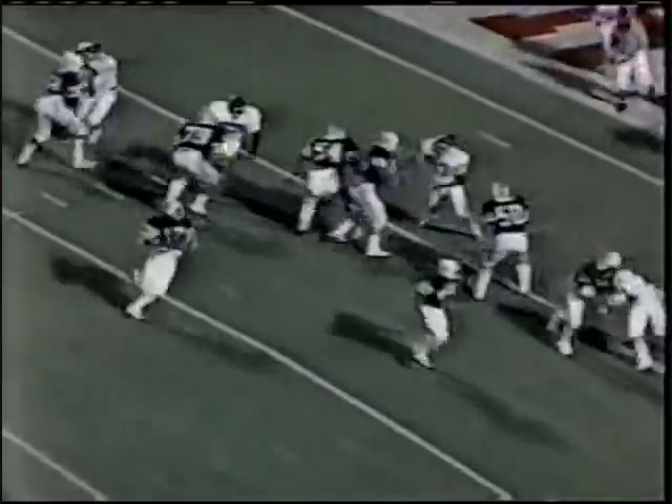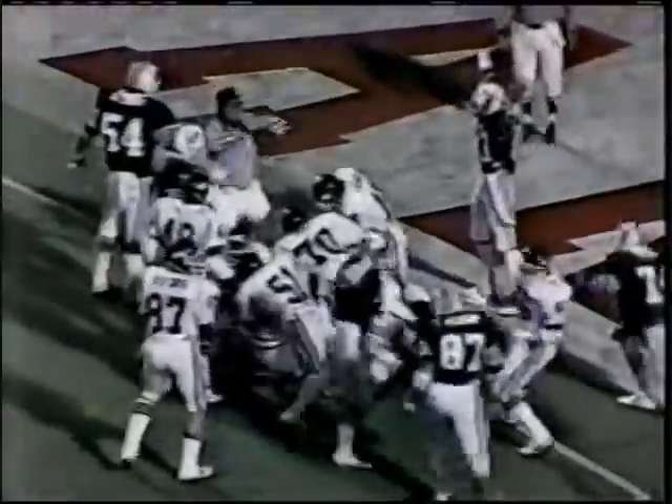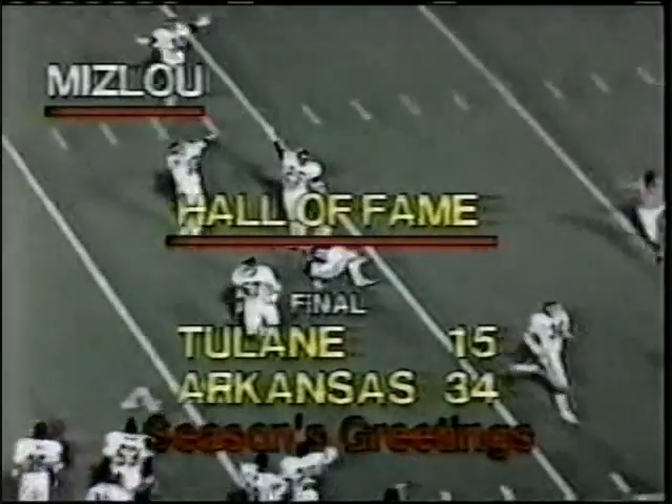The quarterback. Tulane goes for two. Nicky Hall — did he get there? Yes! Mark Douglas. Mark Douglas goes all the way beyond the line of scrimmage when he threw that football.